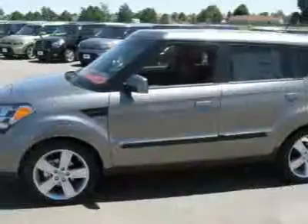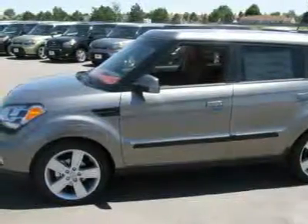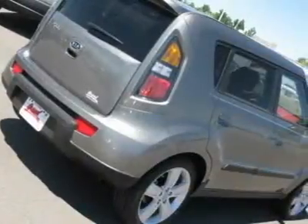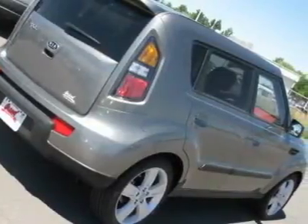This vehicle has less than 5,000 miles. Here are some of this vehicle's great options: steering wheel controls, traction control, passenger vanity mirror, side head airbag, cloth seats.